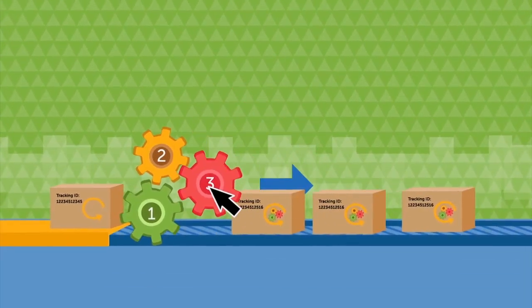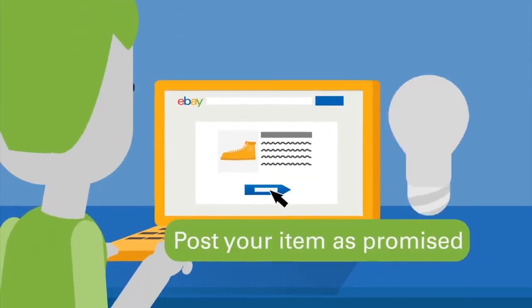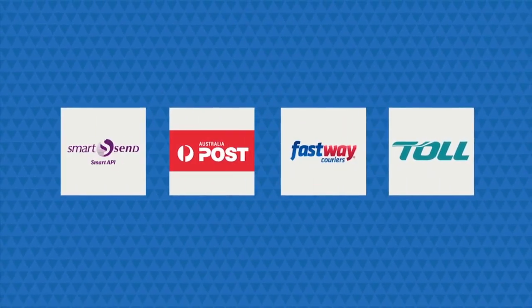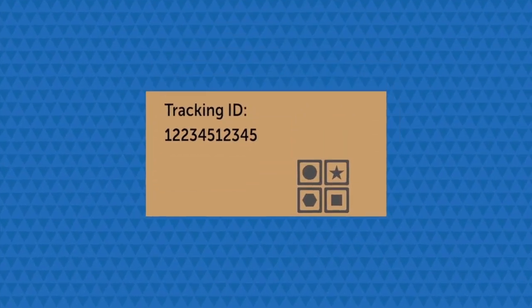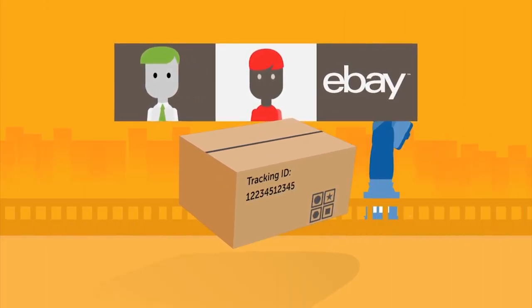You can now customise returns to speed up and streamline the process. Post your item as promised. Give yourself enough handling time to get a package to your carrier. Upload tracking information so you, your buyer and eBay know where the parcel is.